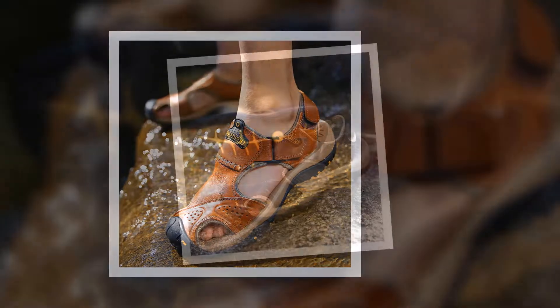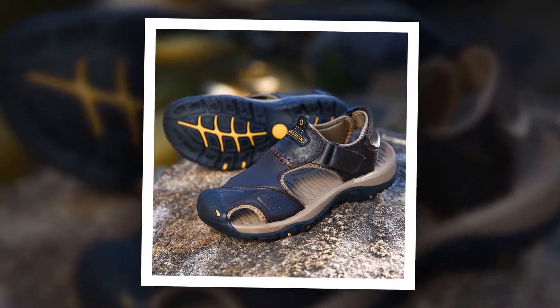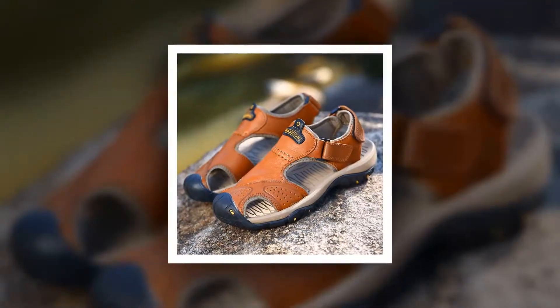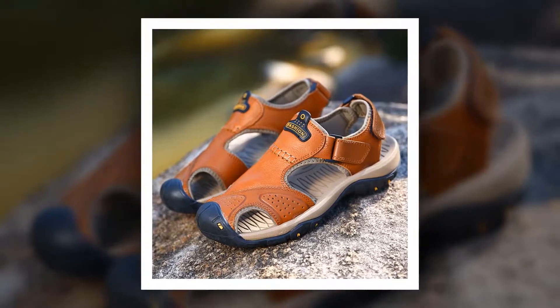To get more information about this Genuine Split Men's Sandal, please check the link given in the description. You'll get a special discount if you use the link. Make it yours before the discount time is over.